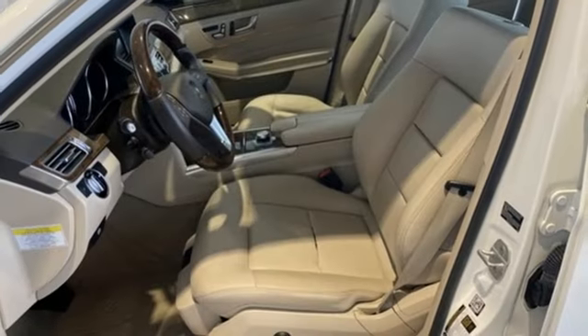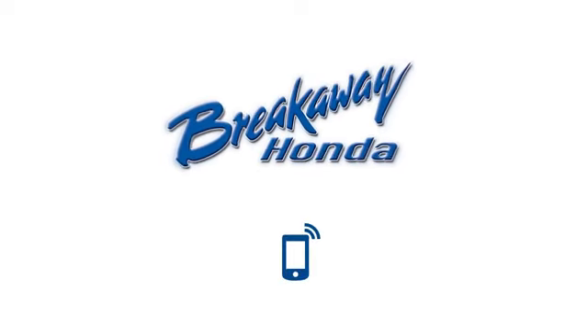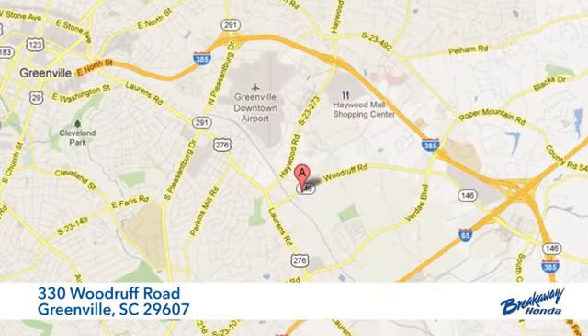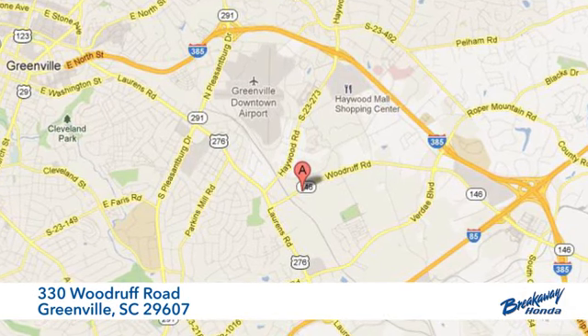Mercedes-Benz — an elevation of innovation. Take it for a test drive today. Call, click, or stop in today. We're conveniently located at 330 Woodruff Road in Greenville, South Carolina.